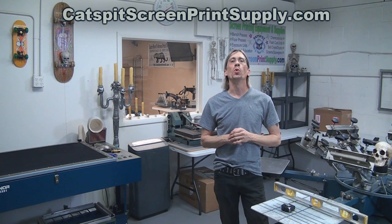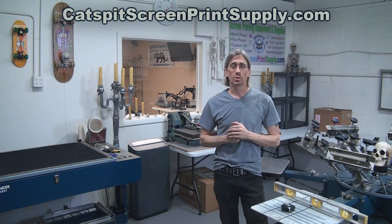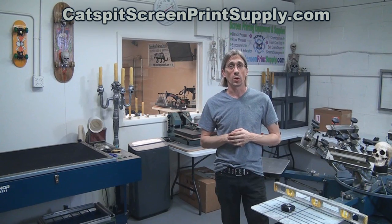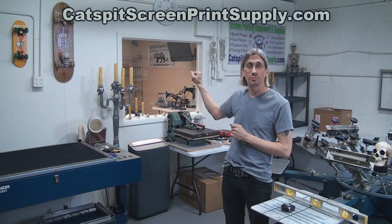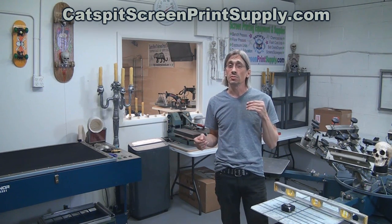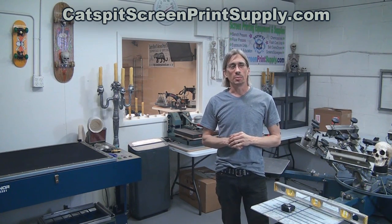Hello everyone and welcome to the new Catspit Productions screen printing storefront. This is the new area where we will be doing screen printing videos, teaching, and all that great Catspit stuff. All the video projects that we do will be done here. As you can see behind me through the window, we have the showroom and the office in the front area where all the supplies and equipment are. Today is just a quick video to serve as a lighting and audio test, but also to show you a little bit about how this all came together in the construction.